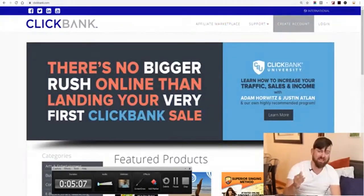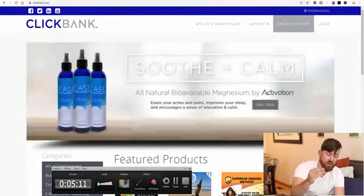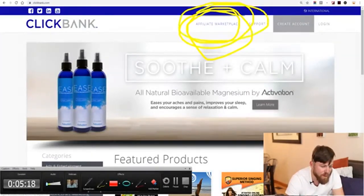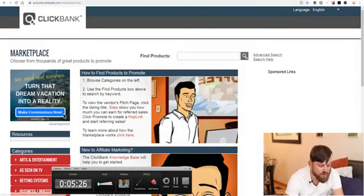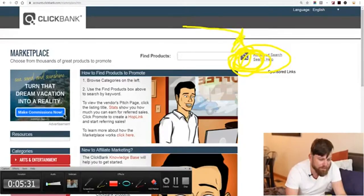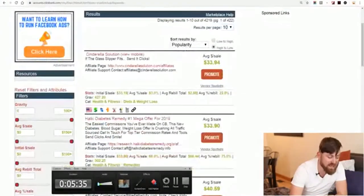So you can get your links, because what we're doing is called affiliate marketing — you're going to get a link and you're going to promote it. After you sign up, you're going to click the affiliate marketplace. We're going to look for products. You click this search button, this magnifying lens right there, and it will bring up a bunch of products which you can sell.